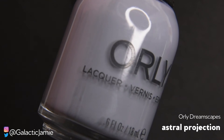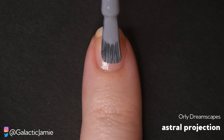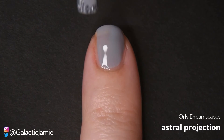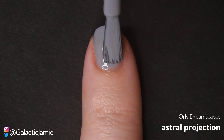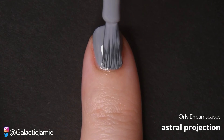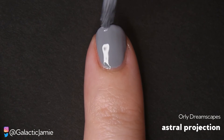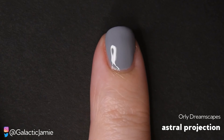So the next polish I'm swatching is Astral Projection, and this is a gray cream. This one is a little bit thinner than the other ones, so you definitely need more than one coat to get full opacity, but I did get full opacity within two coats. This is just a beautiful cool-tone gray that I think is such a good neutral — it really goes with anything. I think it's a beautiful color. They did a great job on the formula, just like they do with all of their polishes.